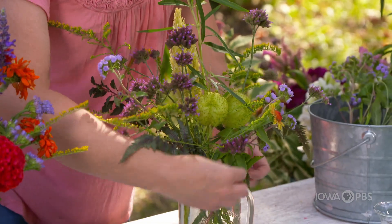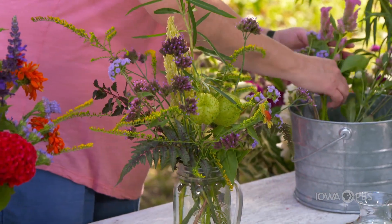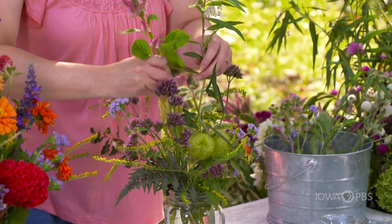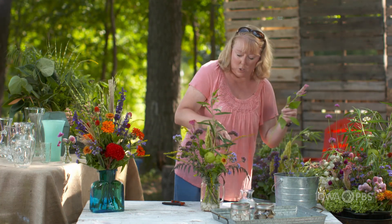The weighty flowers — the bigger flowers — I usually put at the bottom or near the lip of the vase. And then some of the other flowers I'll scatter throughout. This pink helps define some line.